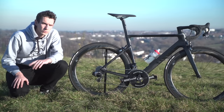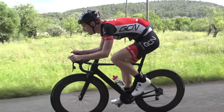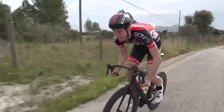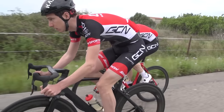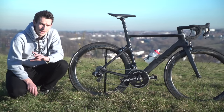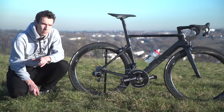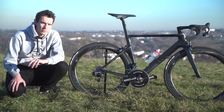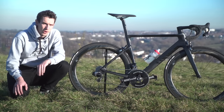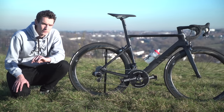So what is the Canyon Aeroad? Well, it is the aerodynamic bike in Canyon's range. One of the questions we get asked a lot here on GCN is: can you actually feel the difference between an aerodynamic bike and a non-aerodynamic bike? And the honest answer is yes, you can actually tell the difference out on the road. On most of my rides on an aero bike, I'm a good one to two kilometres per hour faster on average than I would be on a non-aerodynamic bike. That may or may not matter to you, but the difference is quite significant.